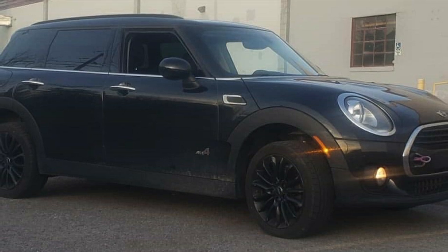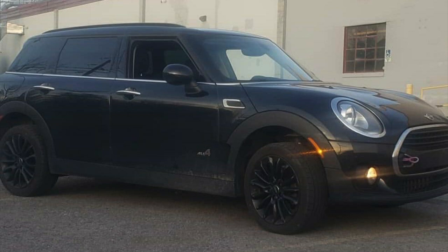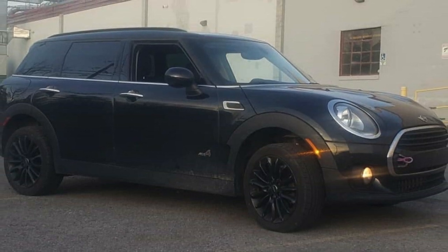This is a Mini Clubman that was owned by a man named Timothy, otherwise known as Imperfect on Instagram. I say 'was owned' because it's not a Clubman anymore.